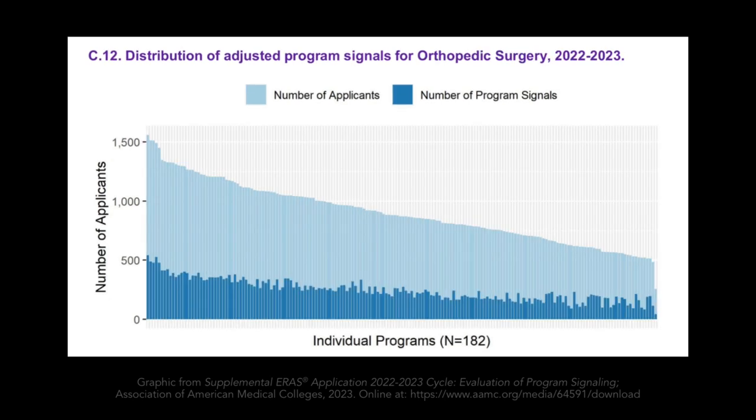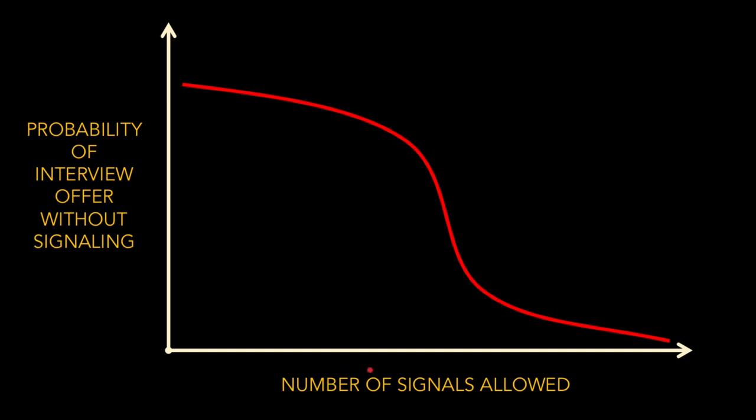In orthopedics with 30 signals, the average program ranks 51 applicants, but top programs are getting over 500 signals and even less popular programs are getting over 200. If you do not send a signal to an orthopedic surgery program, you're not going to get an interview. The official figure is around 1% of non-signaled applications resulted in an interview, and when you drill down, most of those were from applicants at their home institution or from away rotations — not random pulls from the pile. The general principle: as the number of signals a specialty allows increases, the probability of getting an interview without signaling decreases. Somewhere around 10 to 15 signals is enough to saturate programs with signaled applications, so they no longer need to look at non-signaled applicants.